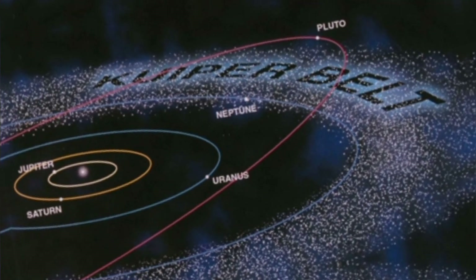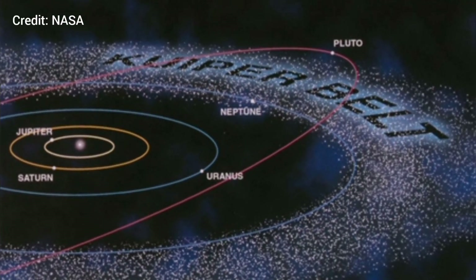They may also have cryo-volcanoes, where jets of frozen water or methane erupt due to the gravitational tug-of-war between the Sun, Neptune, and other bodies. The Kuiper Belt is populated with hundreds of thousands of icy bodies larger than 100 kilometers (62 miles) across and an estimated trillion or more comets.